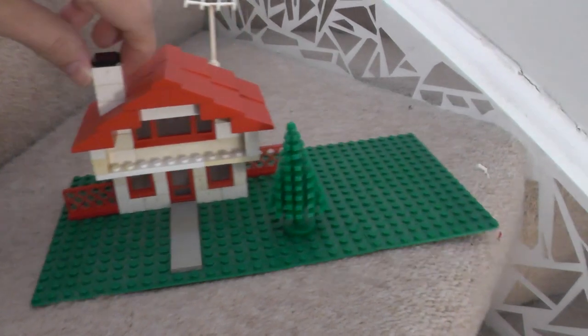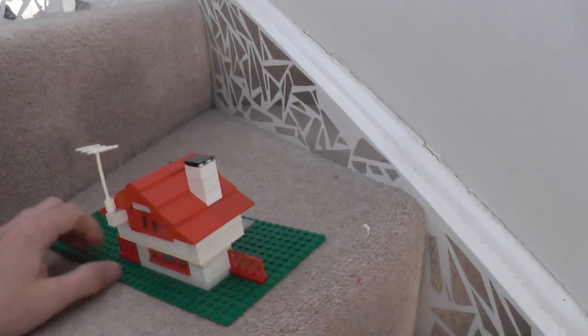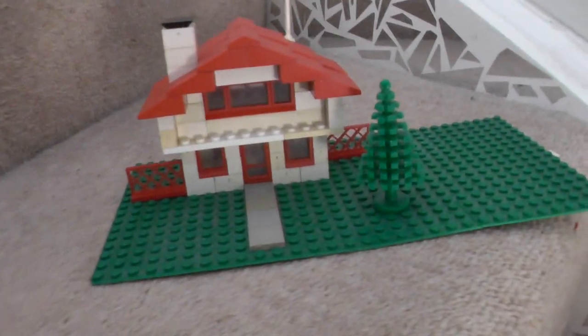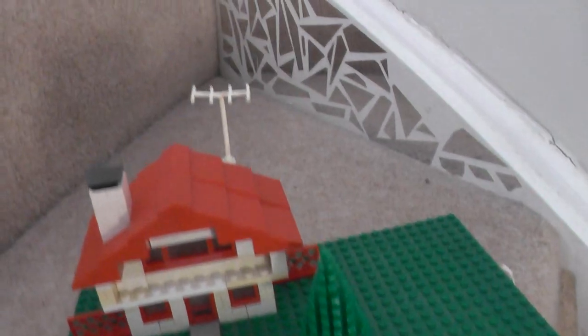The third build, like I said — the second build, which was a fire station with a fire engine, I dismantled before I took a video, so apologies about that. But a better one is to be built anyway. Really harking back to my youth — now I've got to use the aerial.